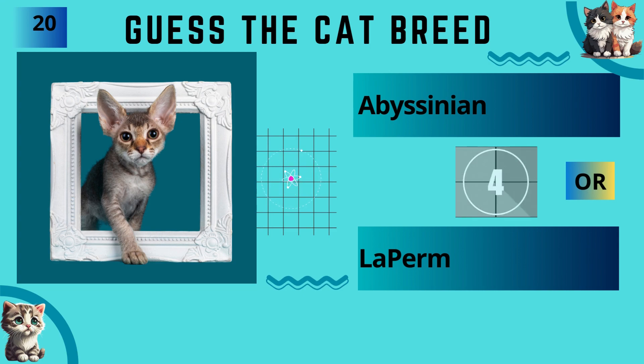Abyssinian or LaPerm? The answer is LaPerm.